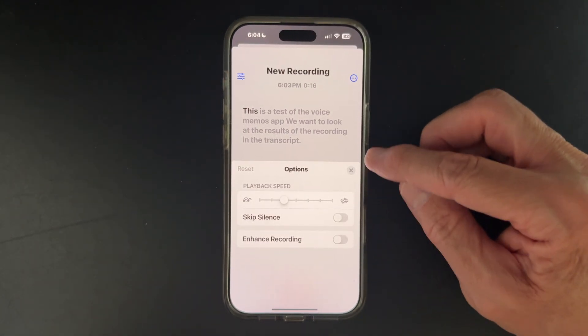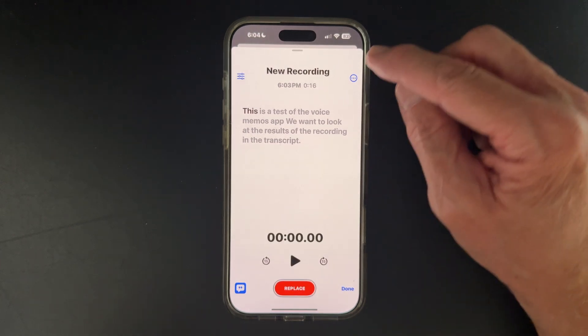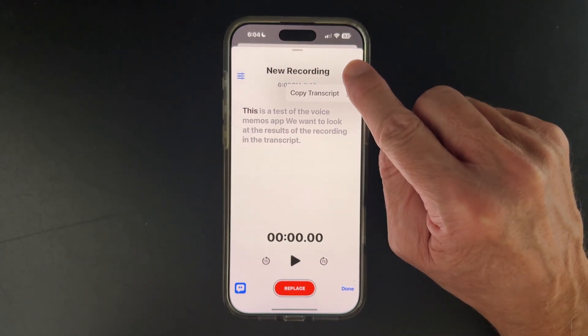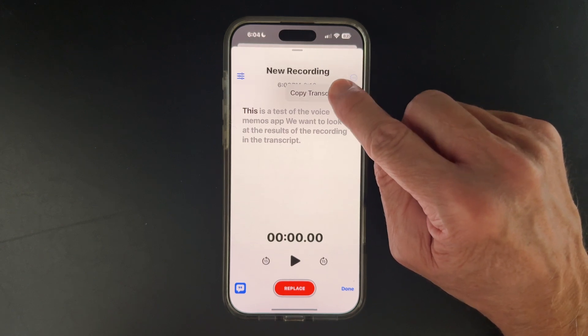You can enhance the recording or cut out the background noises, etc. But for the purposes of this video, we're just here to talk about the transcript. If you're looking at the transcript, just click on the ellipsis at the top right again and click Copy Transcript, and paste it into whatever editing package or app that you like. So that's Voice Memos transcripts.